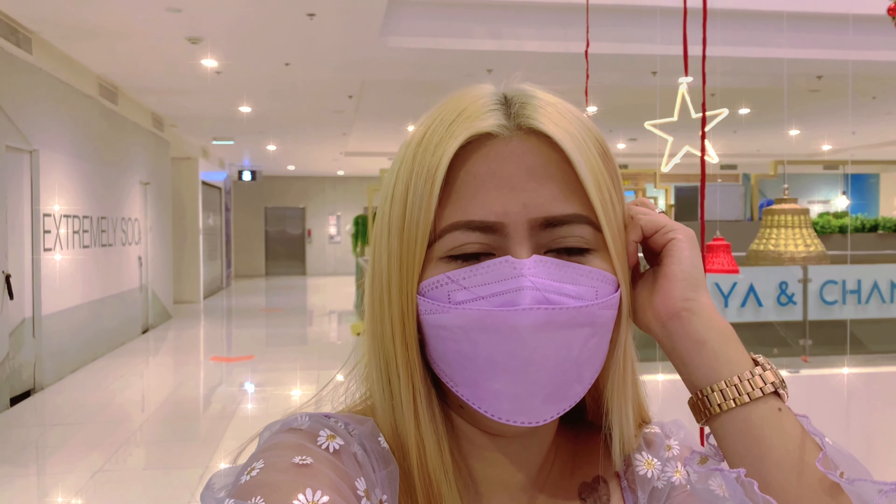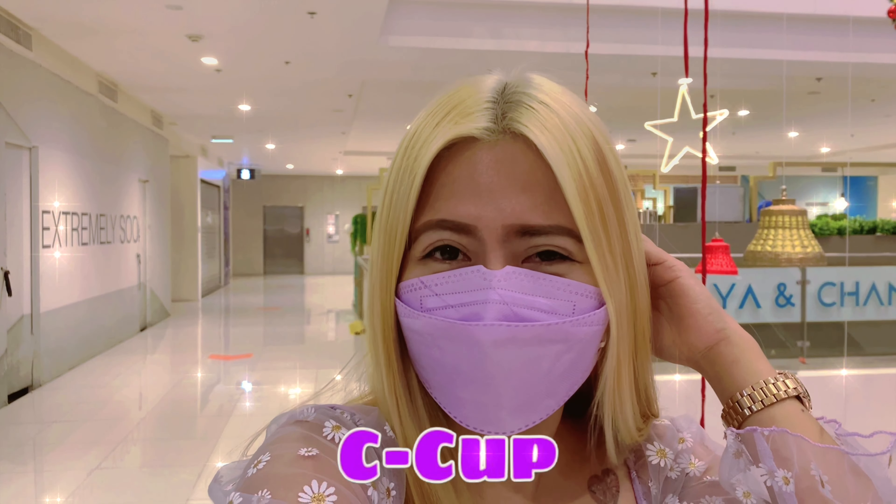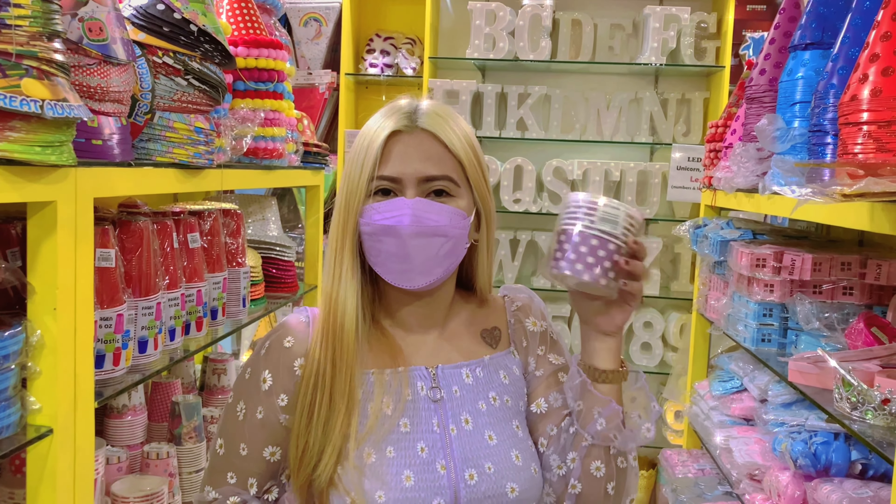So guys, letter C na naman. Ano ba yung thing na letter C? Cup? So bahala na, tara. I got it guys — purple cups!